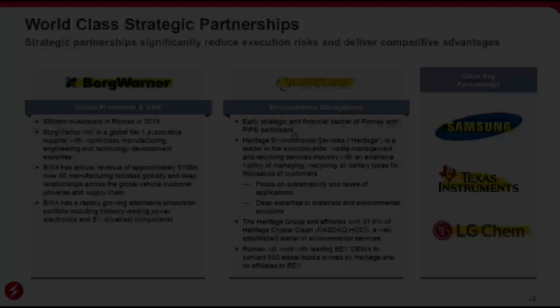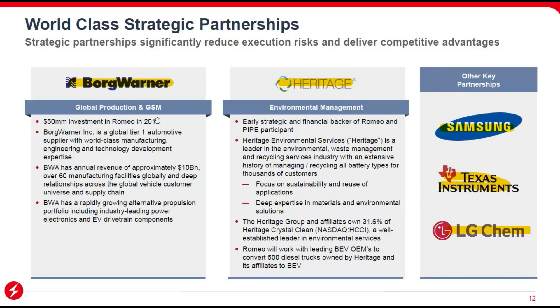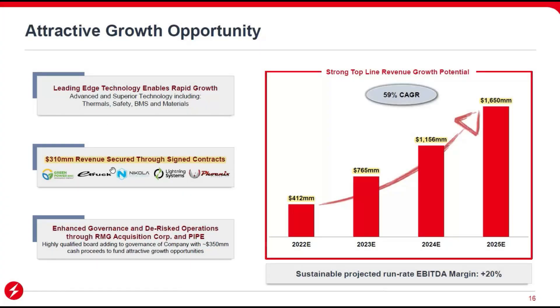Regarding strategic partnerships, they have deals with Borg Warner, Heritage, Samsung, Texas Instruments, and LG. The Borg Warner partnership is exclusive, with Borg Warner paying royalties to Romeo Power Technology. I really like this because it means distribution, visibility, and marketing will be very positive for Romeo.